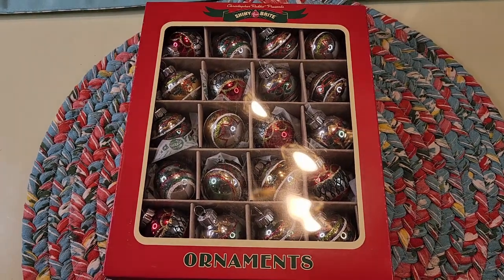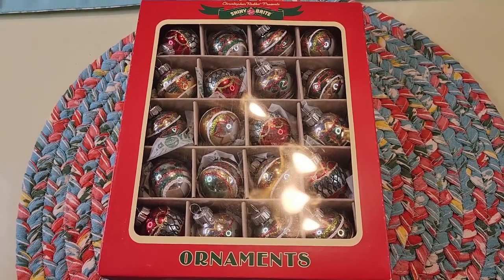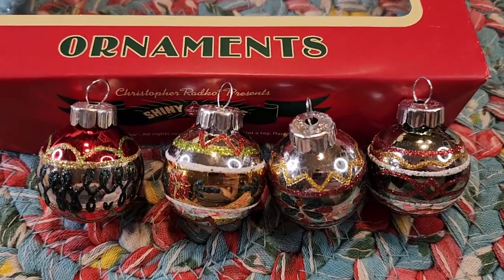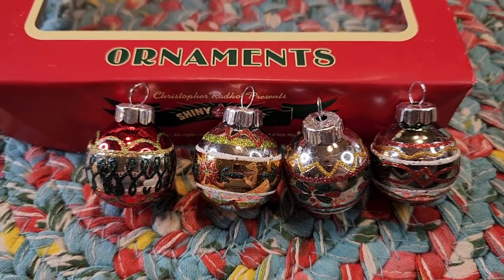Fifteen dollars at TJ Maxx — more Shiny Bright, surprise! Here some of them are out of the box — they're so cute.